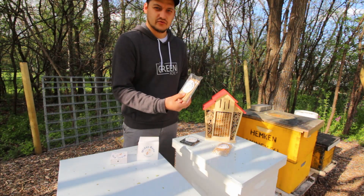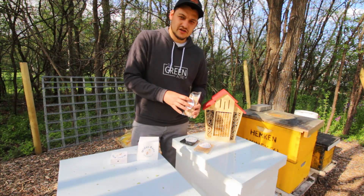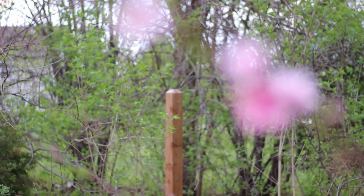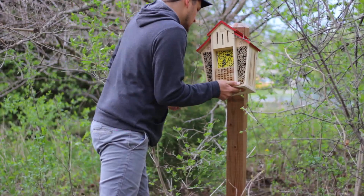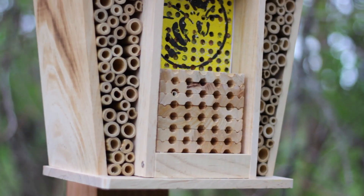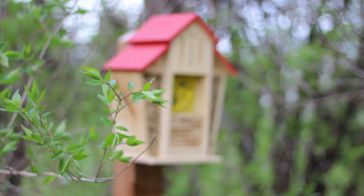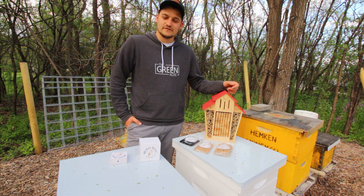After all of our bees have hatched, I'll remove the pre-filled tubes and replace them with empty tubes so the cocoons of the next generation of bees can be built inside. I already have a four-by-four post in place by our orchard, which I had a native bee barn on last season. It's positioned to receive the maximum amount of sunlight possible for its particular location.